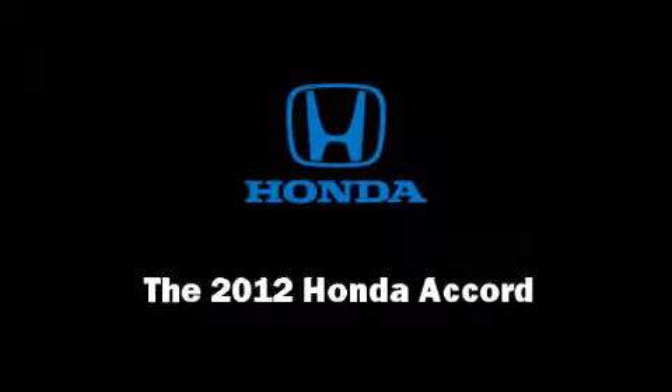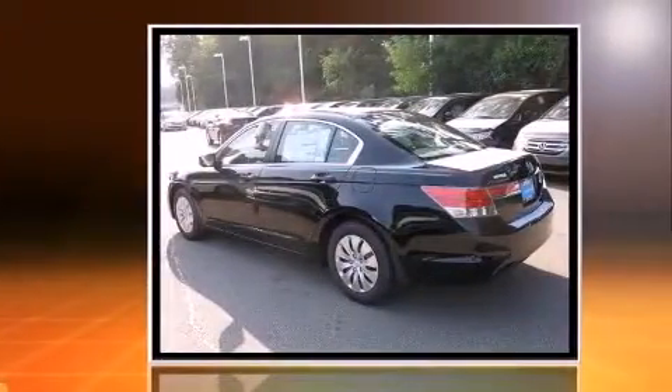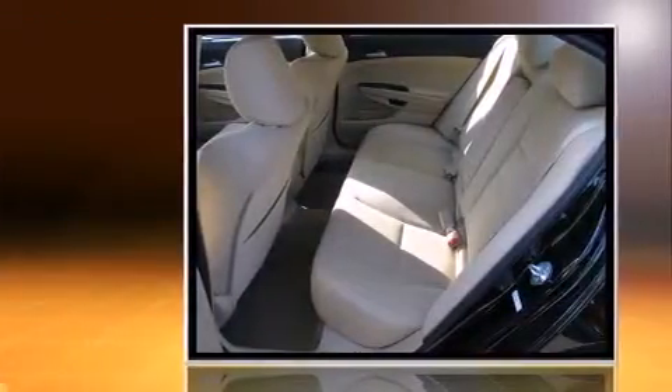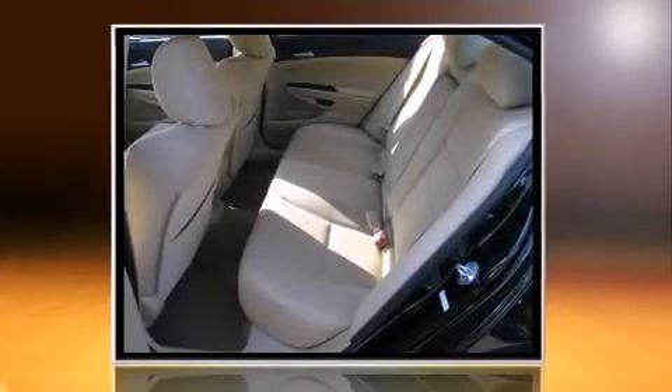Familiarize yourself with the 2012 Honda Accord. This four-door, five-passenger sedan is waiting for you to take home. It features a front-wheel drive platform, an automatic transmission, and a 2.4-liter four-cylinder engine.